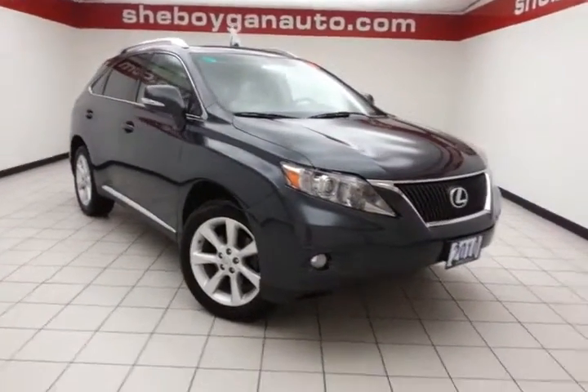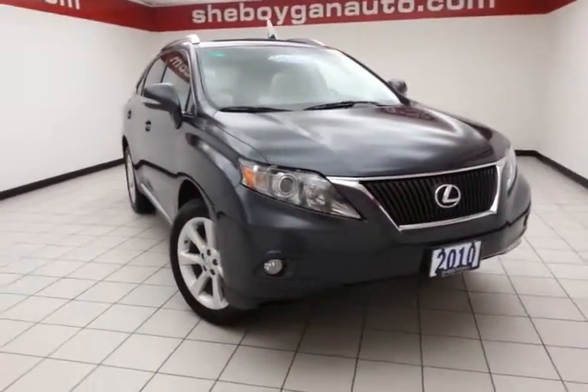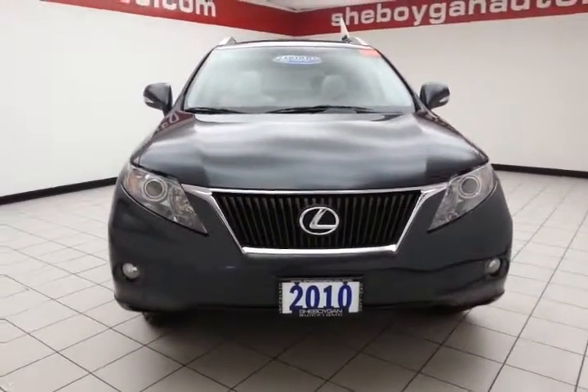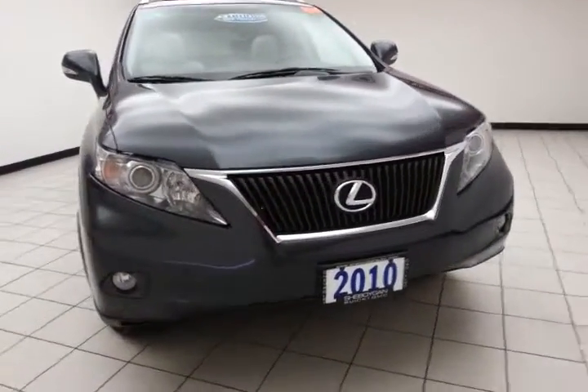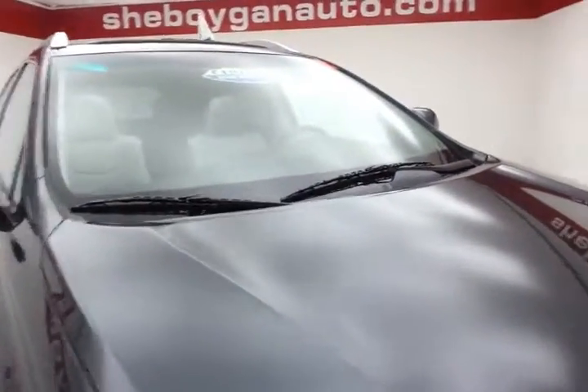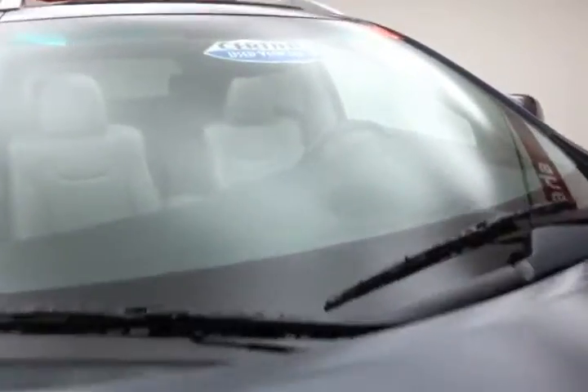Welcome to Chipotle Chevrolet Chrysler Center. Today's special is a 2010 Lexus RX 350, stock number Z637XXA. 56,000 miles on this local trade, comes to us with a clean auto check history report, smoky granite in color.